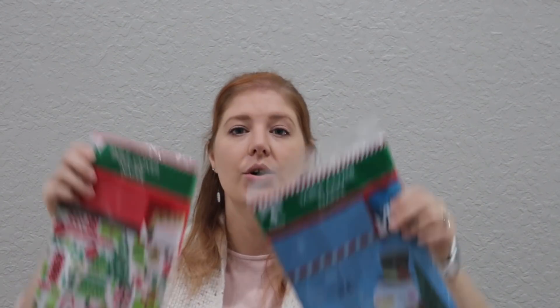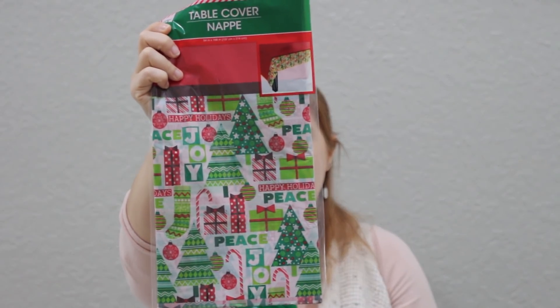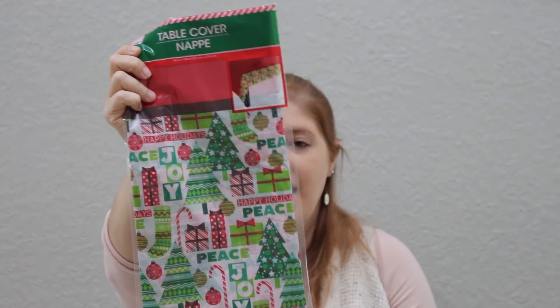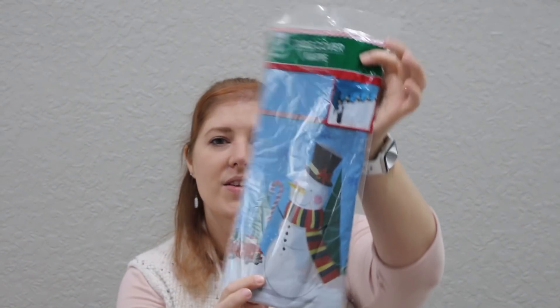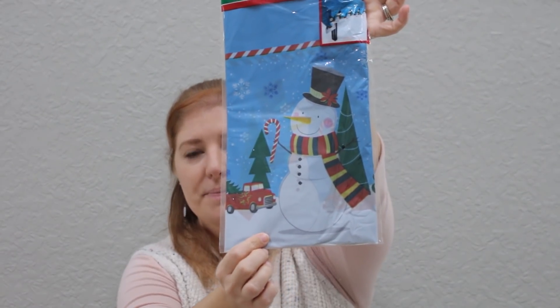I got two other tablecloths just to have on hand. One is super cute — it's got red, white, and green Christmas trees, presents, and candy canes. And then this one is more kid friendly — a little Christmas scene with a snowman and it even has the red truck on there as well.